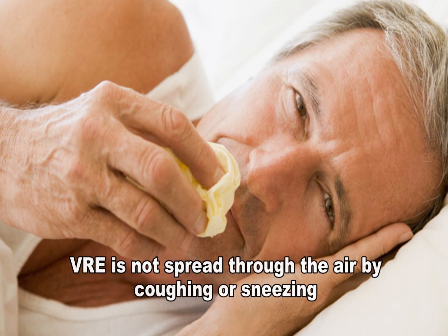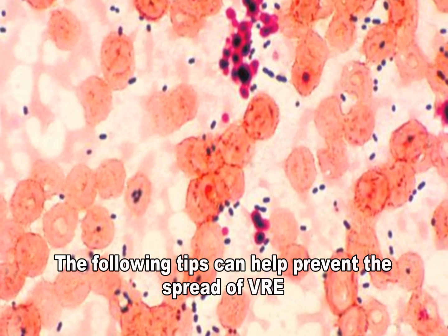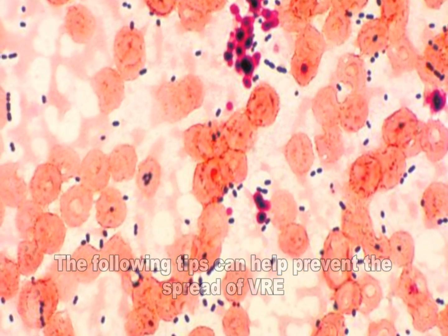VRE is not spread through the air by coughing or sneezing. If a patient or someone in a household has VRE, the following are things that can help prevent the spread of the bacteria.